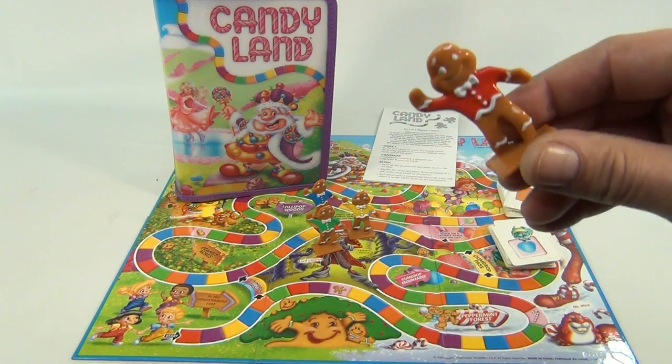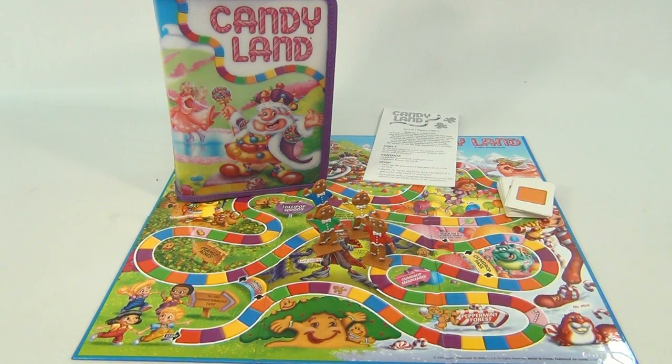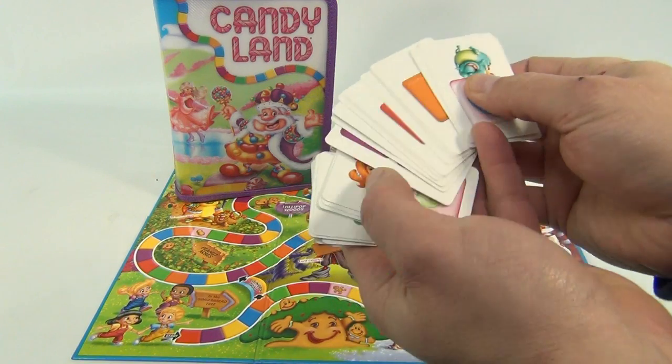Here's what the little characters look like up close. Very cool, they're happy. And in the cards, one side is just a plain white card and the other side is the colors and the pictures.